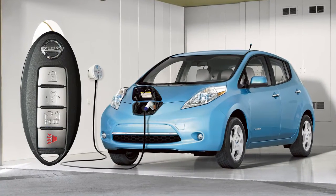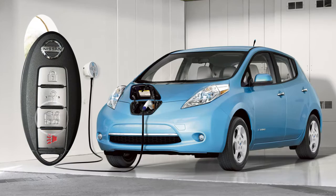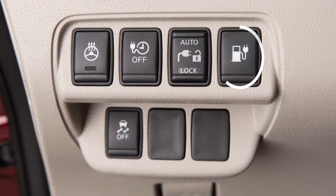When the charge connector lock is unlocked using the button on the intelligent key or the switch on the instrument panel, all three indicator lights flash and a beep sounds three times.